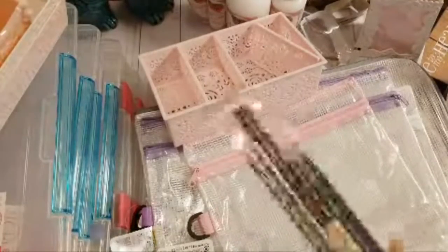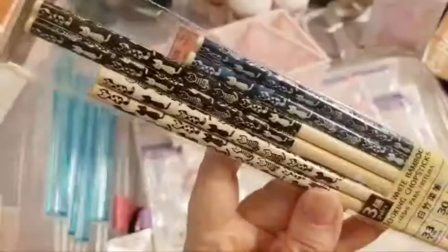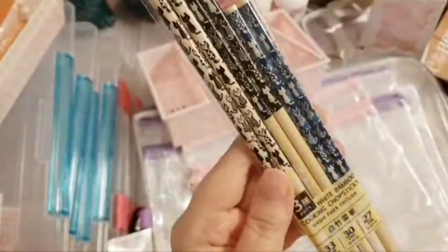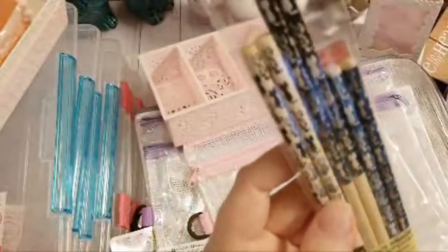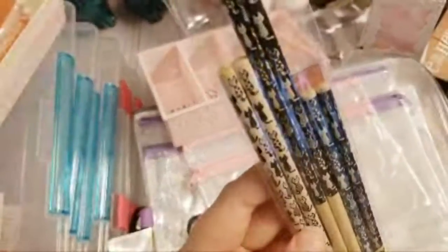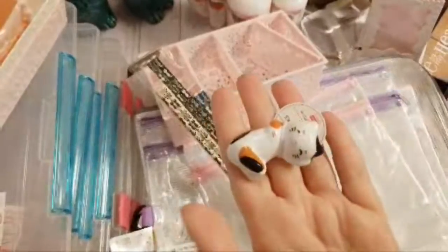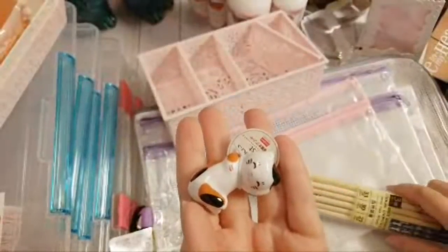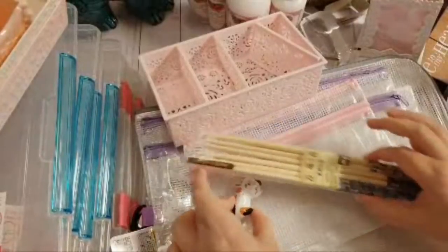I like to eat with chopsticks, and this set of three has cute little kitty cat handles — white, black, and blue, in different sizes: 33, 30, and 27 centimeters. They're labeled cooking chopsticks. Then I got this cute little kitty cat chopstick rest — when you're eating with chopsticks you're not supposed to lay them down flat, so you rest them on the kitty cat. I thought that was so cute.